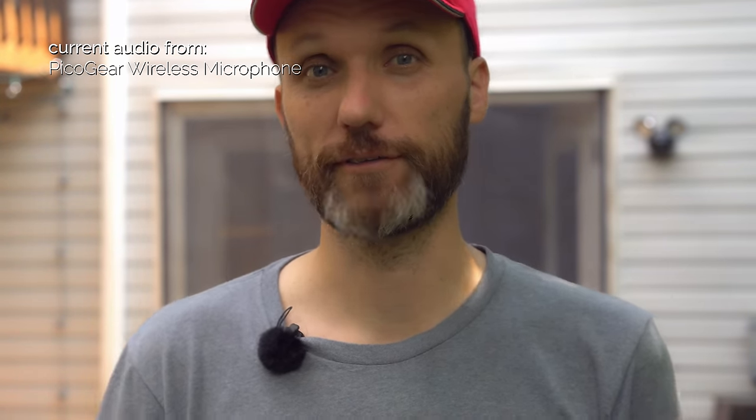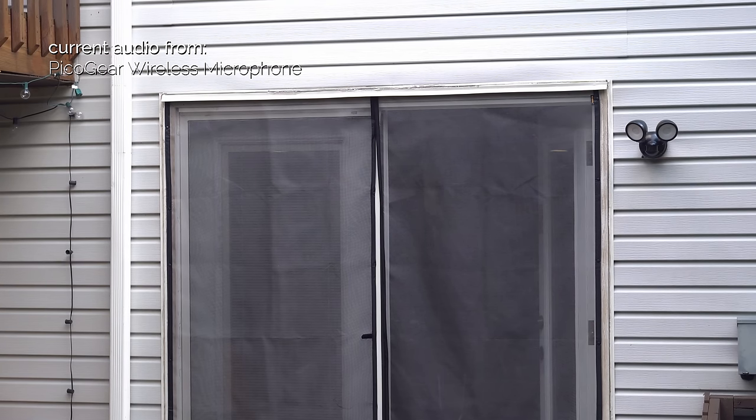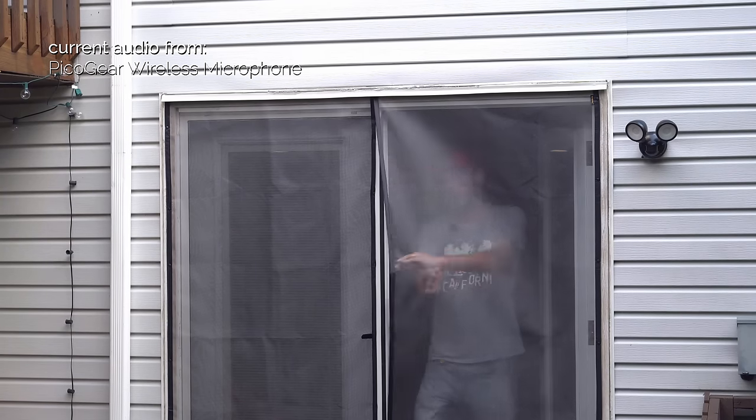Now I'm going to do the same indoor test but with the PicoGear wireless microphone system. Just keep in mind the air conditioner just kicked in so you'll hear that while I'm outside — once I go indoors you shouldn't hear it. Behind one concrete wall — this is with the PicoGear. Now behind two concrete walls — this is with the PicoGear, this is how it sounds. Now behind three walls — two concrete and one drywall — this is how it sounds on the PicoGear. Heading back behind one concrete wall, and back.